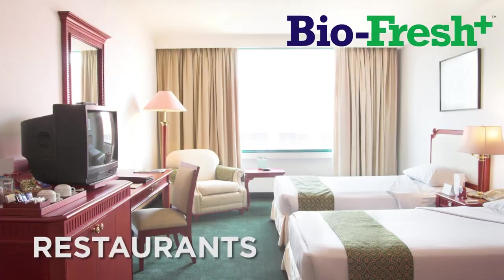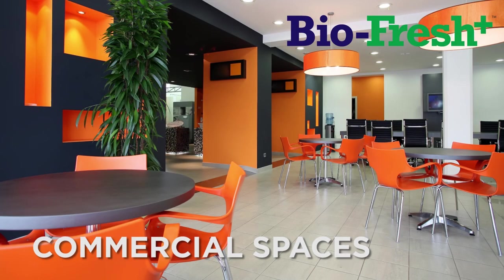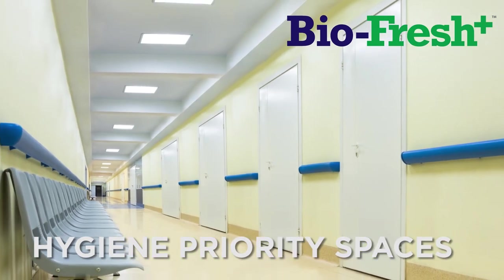Davis BioFresh Plus is most suitable for areas like bedrooms, hospitals, hotels, restaurants, kitchens, nurseries or playrooms, classrooms, offices, commercial establishments, and other areas where hygiene is a priority and downtime is not an option.